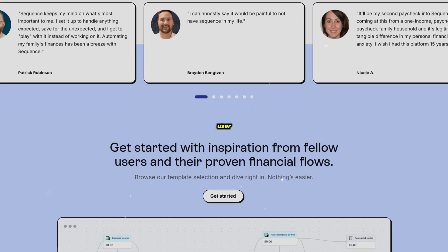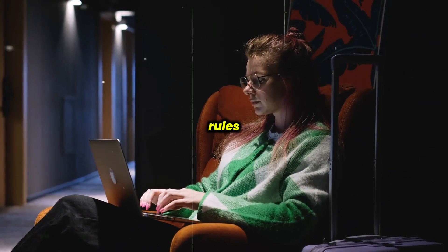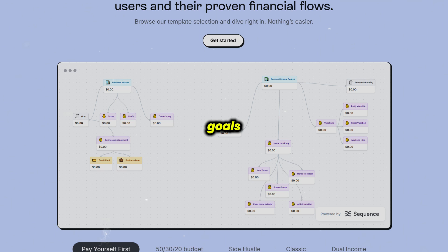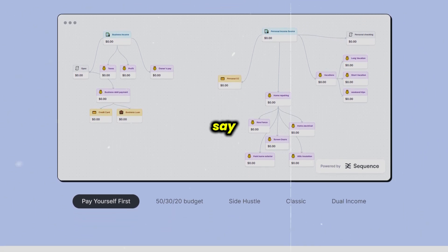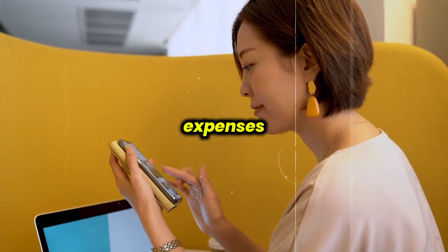When it comes to user experience, Sequence really shines with its automation features. You can create detailed 'if this, then that' rules that move money exactly where and when you want it, helping you stay organized and on top of your financial goals without the hassle of manual transfers. Many users say it reduces financial stress by making money management clear and effortless, whether you're managing personal budgets or business expenses.